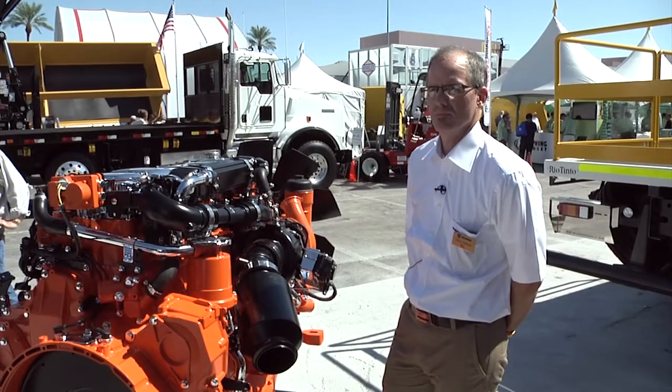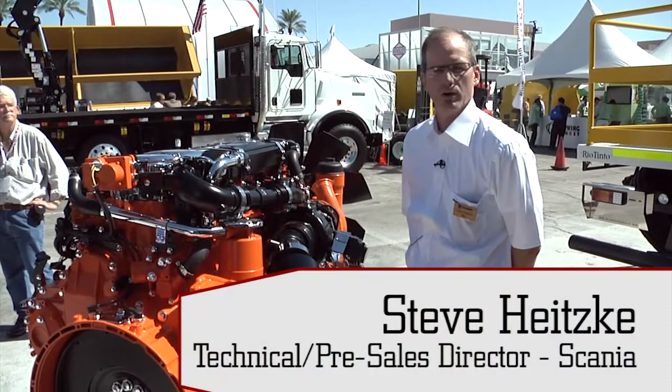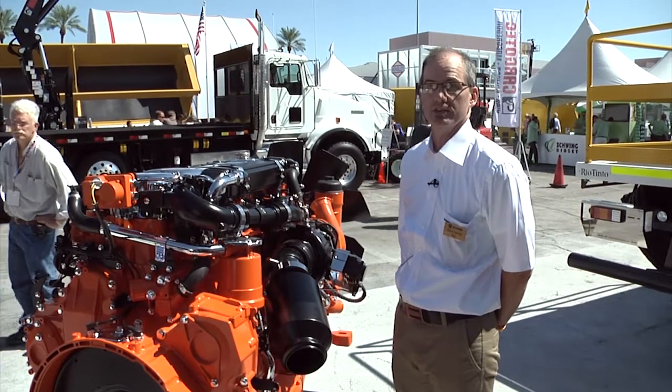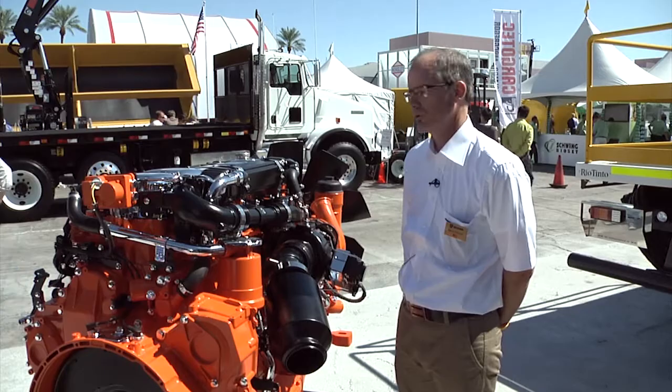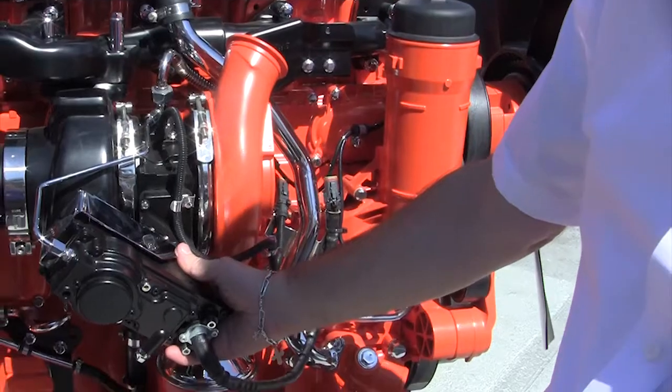Steve, what's different about the Tier 4 engine than the Tier 4 interim engines that Scania offers? On our engines, on the smaller inline 5 and the inline 6 engine, we're going to use a light EGR, which is about 7 to 10% EGR going through it. We're also going to use a DOC catalyst, and we're also going to use a VGT turbocharger.